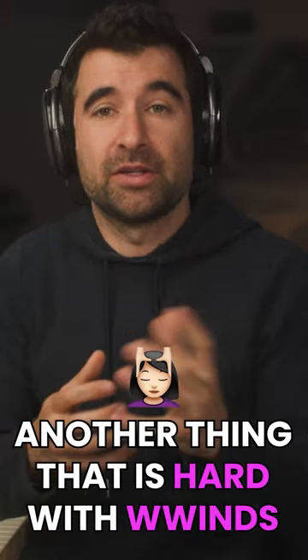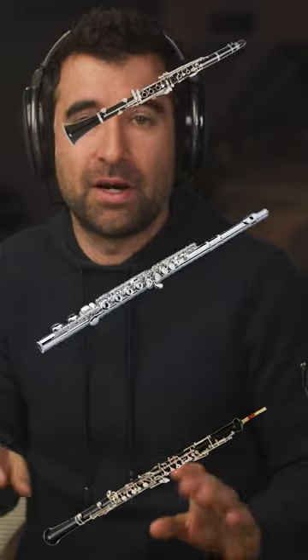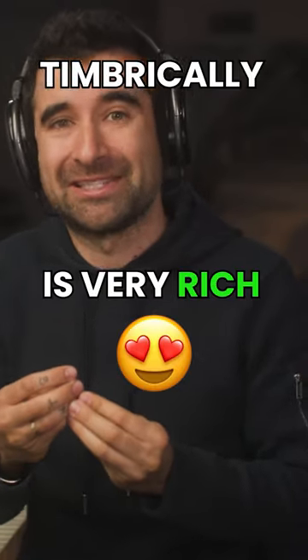Another thing that's hard with woodwinds: each individual instrument sounds very different — completely different. The instruments are completely different in tone, they sound completely apart. Timbrically, it's very rich, that family.